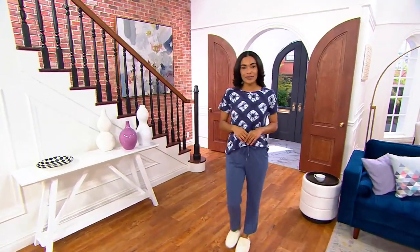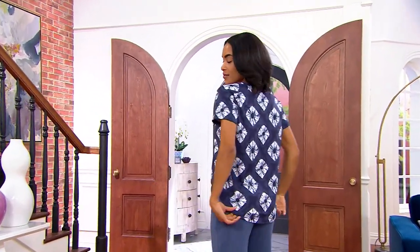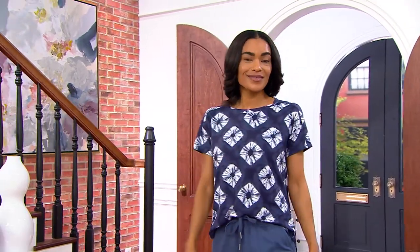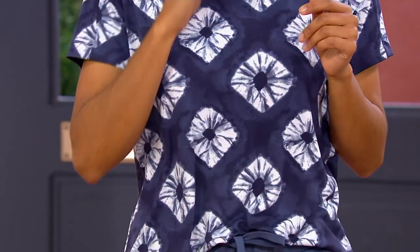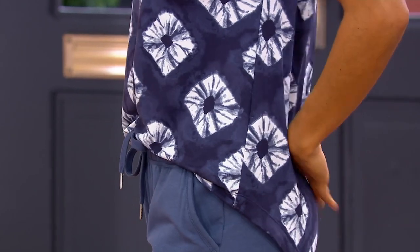We're going to talk about Koolaburra by UGG and the cozy jersey set of two tops. That's nice because you get two in the mix. $42 is the clearance price and the EasyPay works out to $14. These are customer top rated — people who have these tees love them.